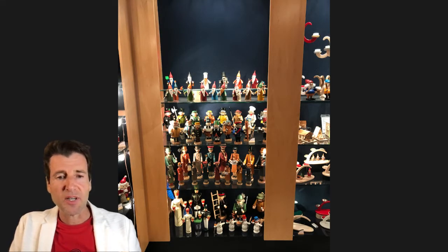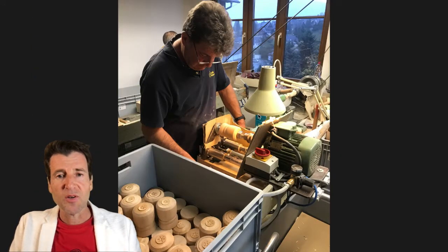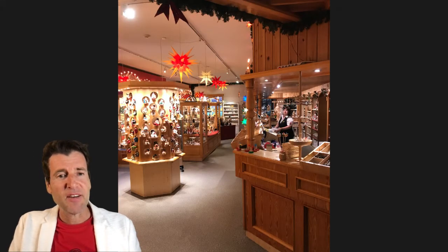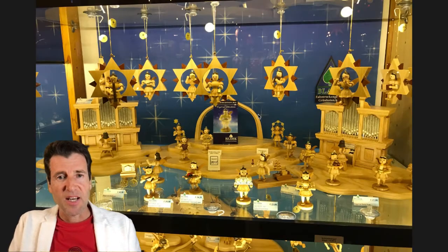Here we visited our partner Seiffen Volkskunst. They are offering nutcrackers and smokers. Here you can have a look inside the production. All our German Christmas art is manufactured in Germany by hand by the experts of the German Erzgebirge. As you can see here, all parts are assembled and painted. And also here is the wood carving, which is done with some machines. There is a lot of wood on the ground. Inside the store you see the figurines, illuminated. In the middle you will see a German Christmas pyramid, and there are special wooden trees and some angels.